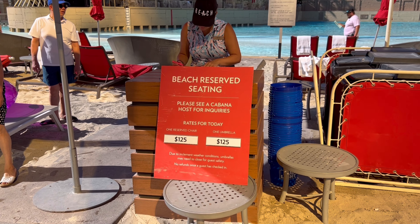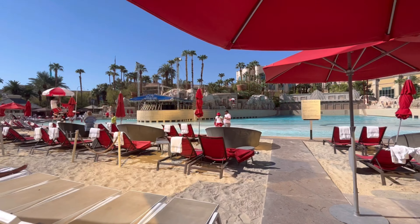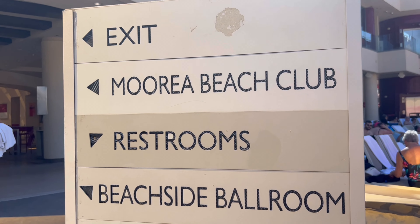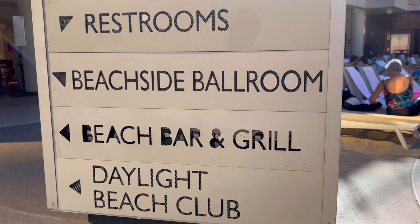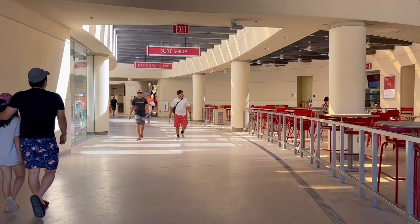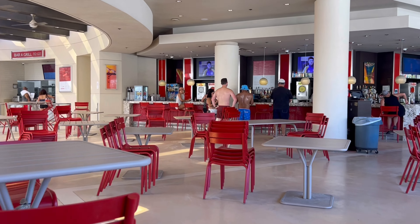Here's another option if you want to be really close to the wave pool and the beach. They have separate chairs and separate umbrella prices, and I felt that was a little steep personally. I was a little sticker-shocked — I had just left the Rio, where chairs and umbrellas were around $15 for the day, so this was a huge difference in price.